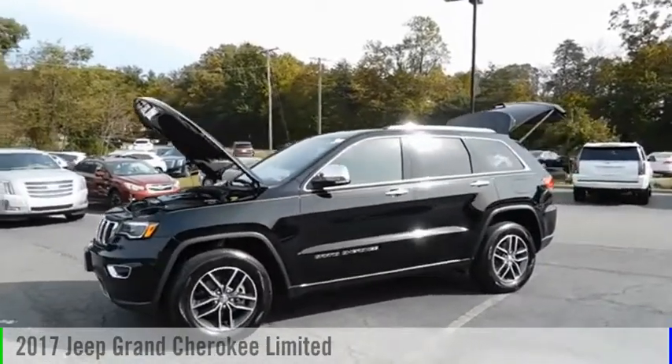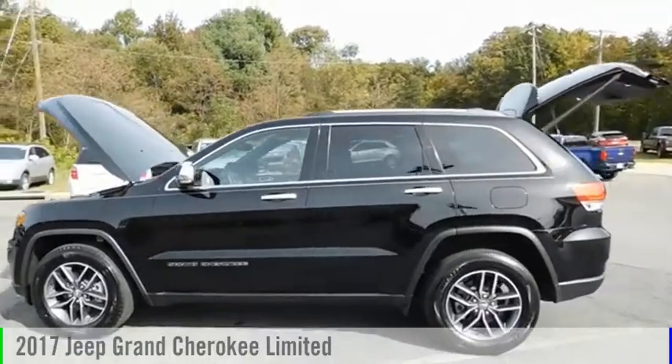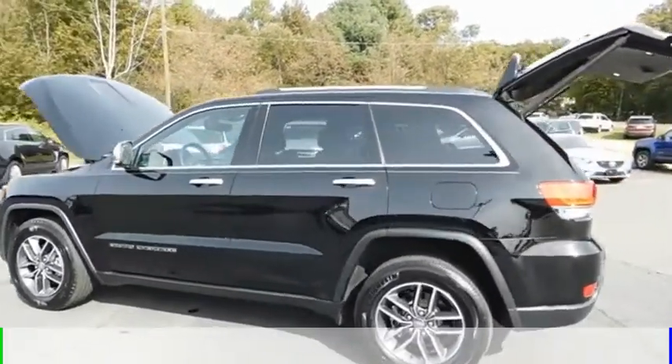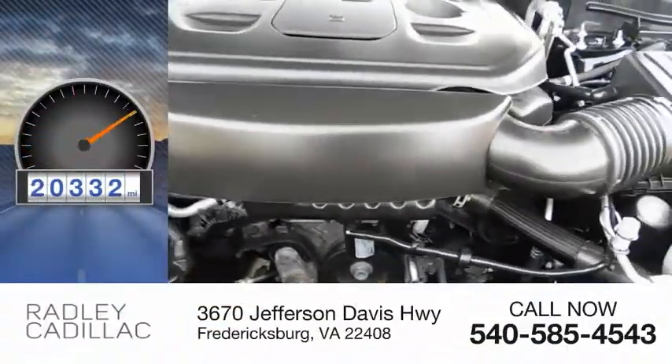Looking for the right vehicle? Check out the 2017 Grand Cherokee. This vehicle is powered by a four-wheel drive, six-cylinder, 3.6 liter engine, and has less than 25,000 miles.